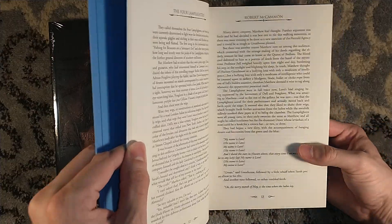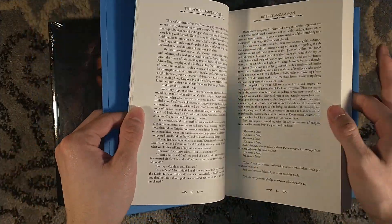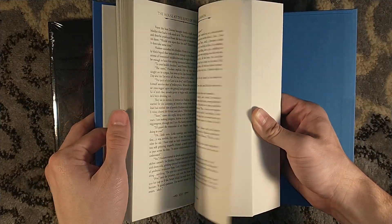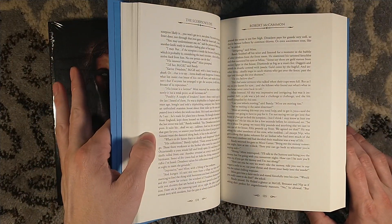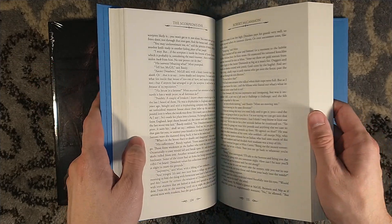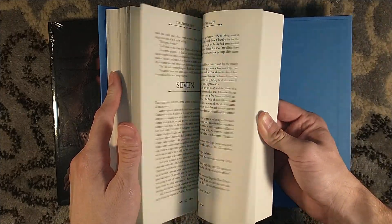One thing you'll notice about the trade edition is the font is going to be a little bit tinier — just to save paper and costs in order to keep the trade edition affordable. The numbered edition will have a larger page count and larger font as well, but that edition is sold out, so you'd have to go to the secondary market.